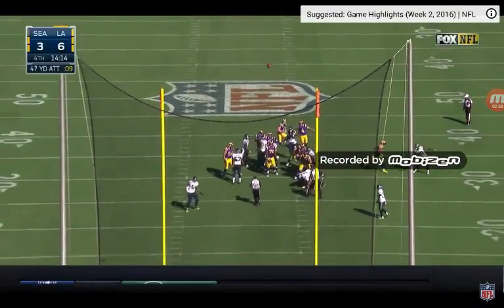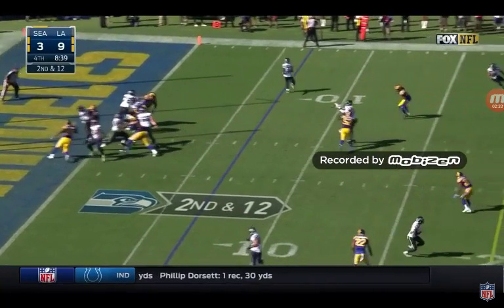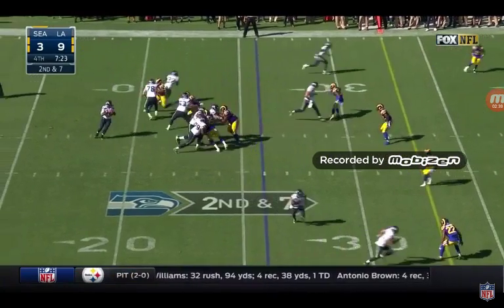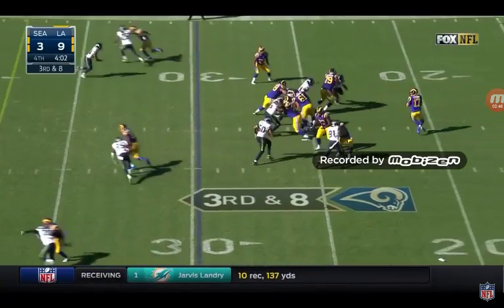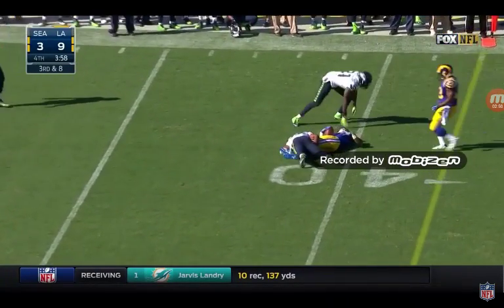Good snap, good hold, and 50. Second and 12, over the middle — pass is caught, that's Graham. Big first down. Former defensive back — pass is caught, that's good for a first down. Pressure, pass caught for a first down. Kenny Britt.